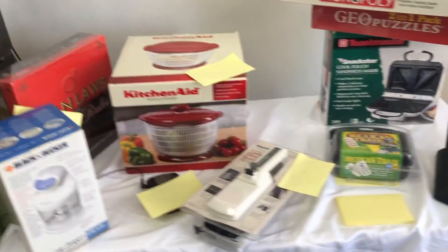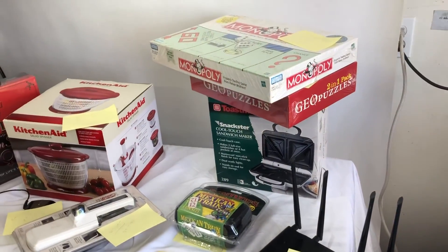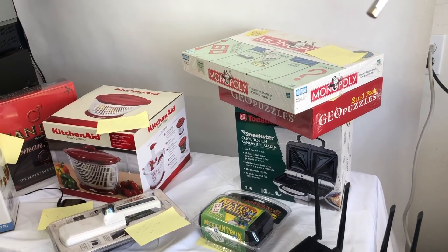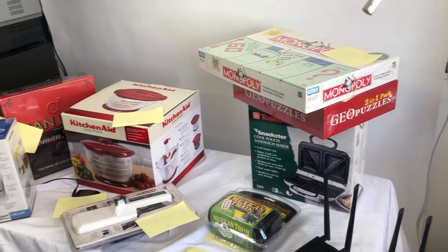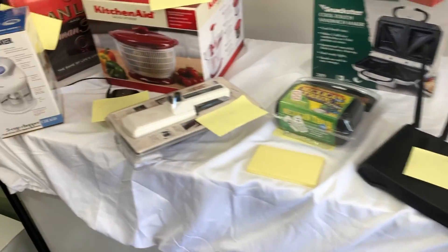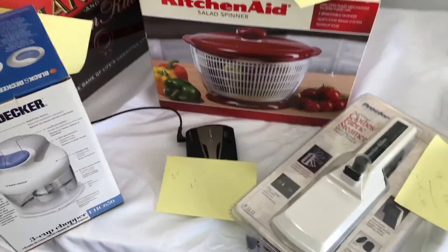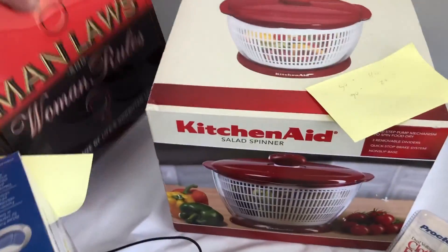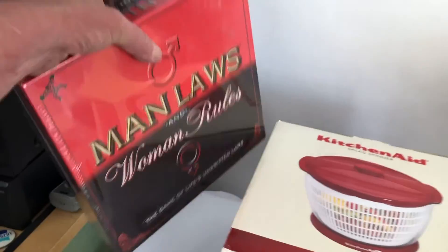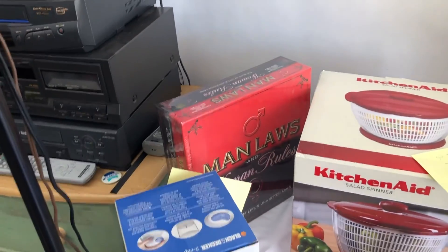I took some of the stuff out of the truck, and I got some things that were used, obviously. But for right now, other than these two — the modem there, or the router, and this radar detector — it's mostly new stuff. I paid a buck for this, and I think it goes for like $15 on Amazon FBA.